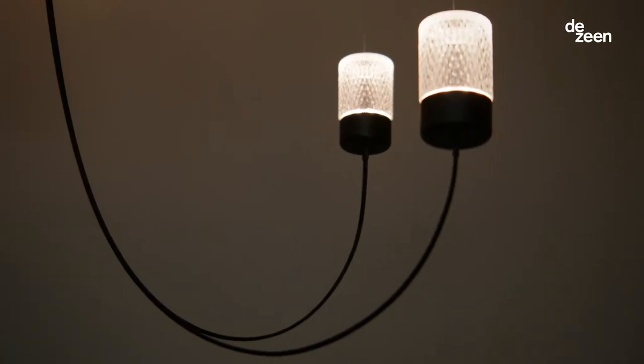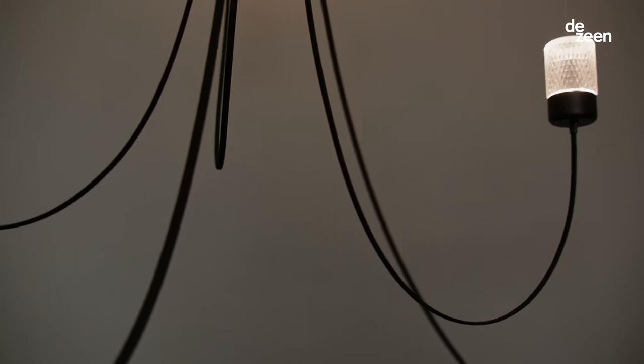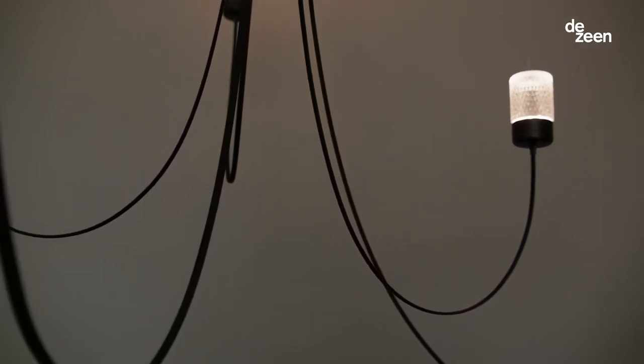You have these really thin, delicate lines that are flexible, that curve upwards to crystal components that enclose LED light, and then a really thin wire that goes up to the ceiling enabling gravity to shape the black lines of the chandelier.